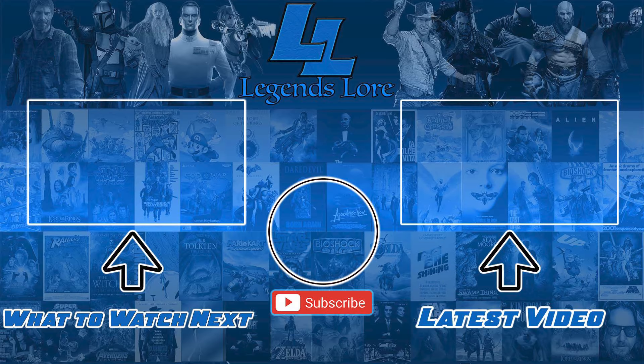Thank you all so much for watching. Stay tuned for the essential Star Wars canon comics you should read, and eventually I'll be doing an essential Star Wars video games you should play. Keep an eye out on the channel for more content just like this. Thank you so much for watching, and I will see you all next time.